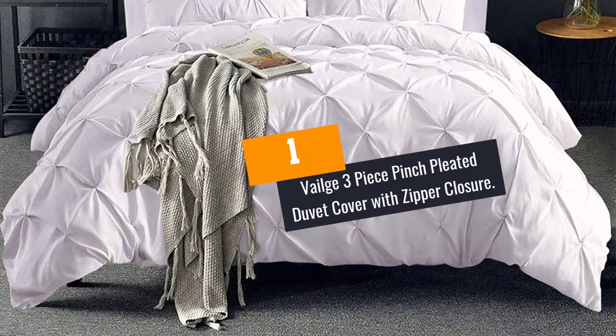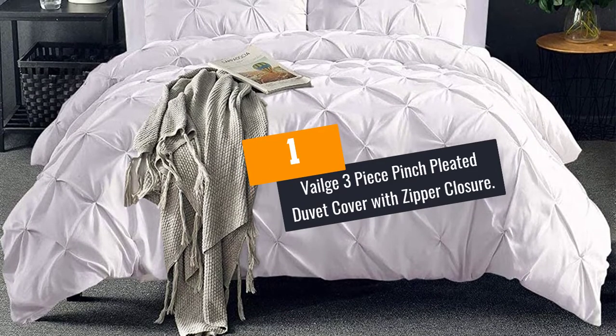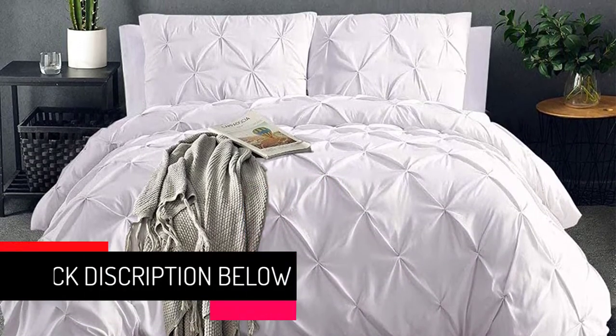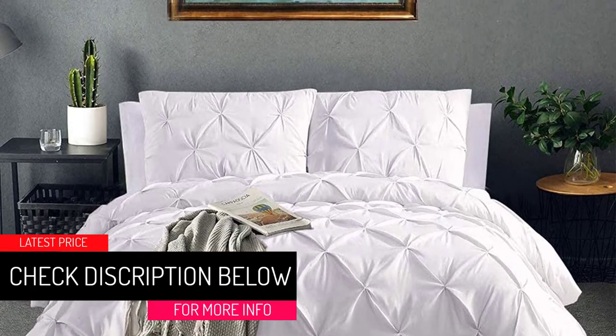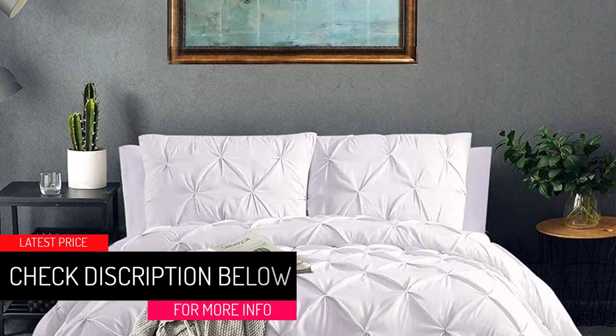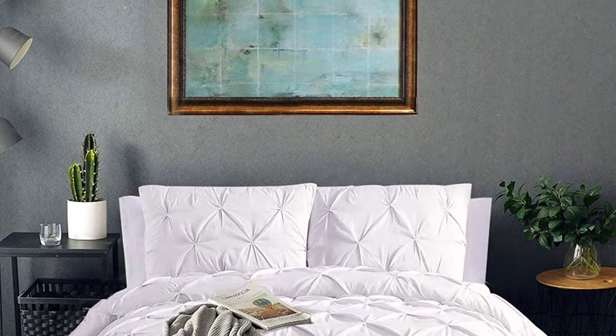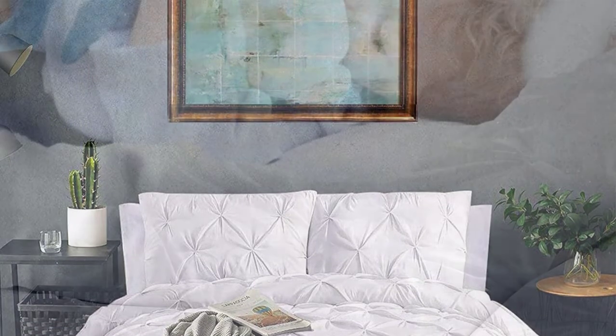At Number 1: Veilge 3-Piece Pinch Pleated Duvet Cover with Zipper Closure. The top-quality microfiber of this duvet cover and pillow sham set stands for durability and ultimate comfort. This cover also comes with the construction of high-density 120GSM microfiber material.